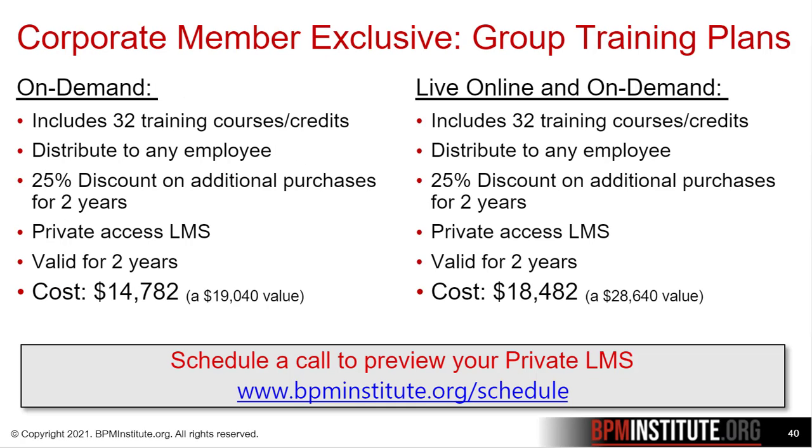Your organization can become a corporate member by buying a group training plan. They represent our most flexible offering and allow your organization to purchase a block of training credits that can be distributed to any employee in your organization for any course in our catalog via any delivery method.